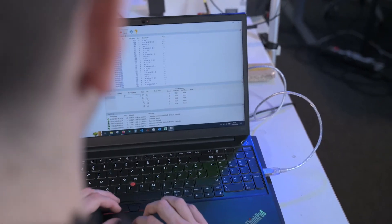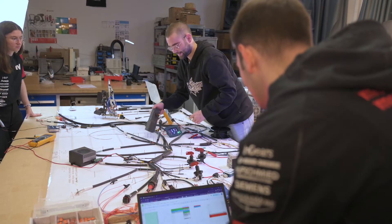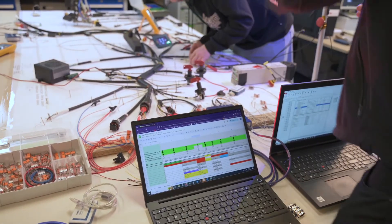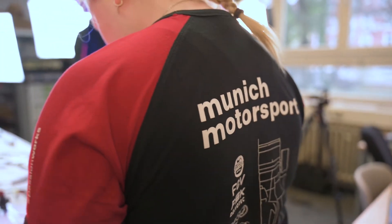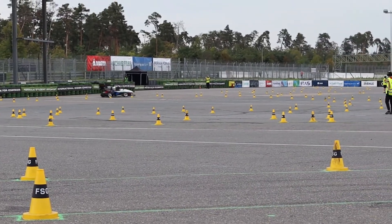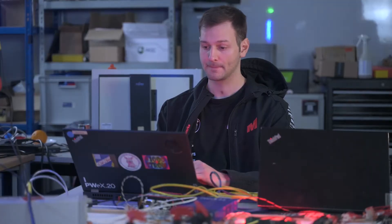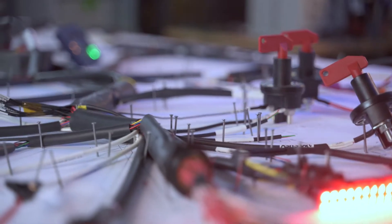Since its establishment in 2006, Formula Student has become a professional platform that brings together students from the fields of Automotive Engineering, Mechanical Engineering, Business Administration, and Electrical Engineering. One of the standout students is Bernhard Riegert, who studies vehicle mechatronics at the Masters level and leads the 11-member electronics team.